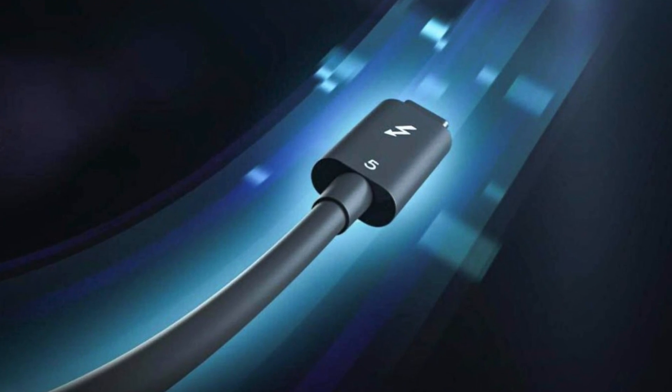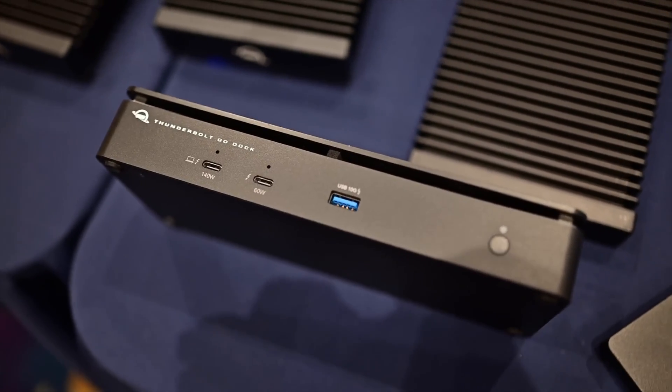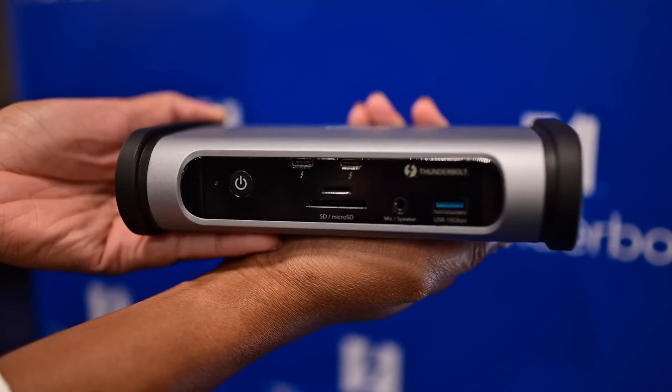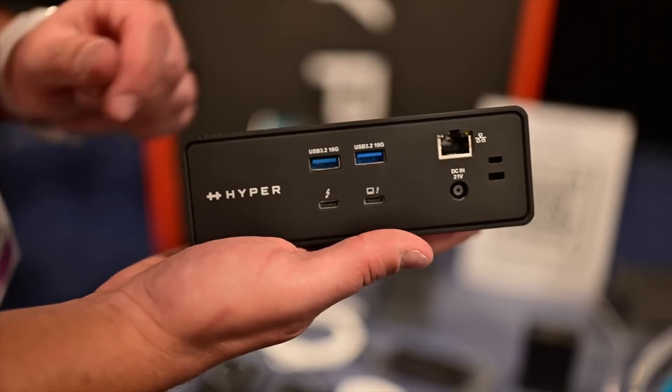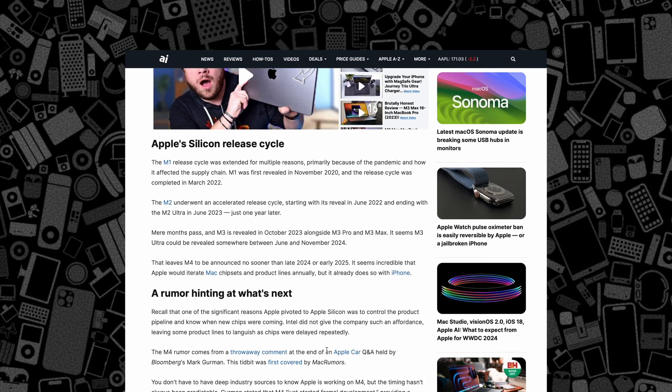You are probably wondering when we're going to see the first Thunderbolt 5 devices come to market, and specifically when we'll see it in a Mac. Well, sooner than you think. We got our first look at several Thunderbolt 5 docks earlier this year at CES — J5 Create, OWC, Hyper, and others gave us walkthroughs of docks they plan on shipping later this year. Apple won't be far behind, and rumors have already started to swirl about its development of the M4 line of MacBook Pros, likely with Thunderbolt 5 support alongside it.